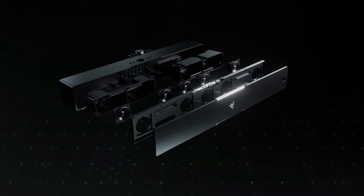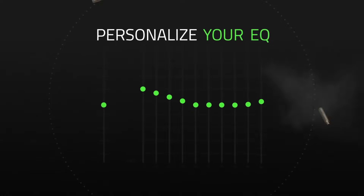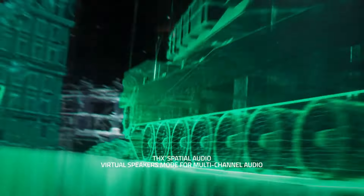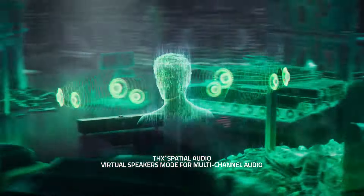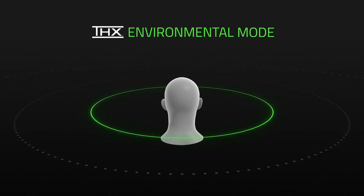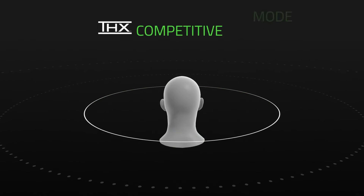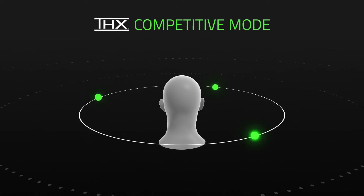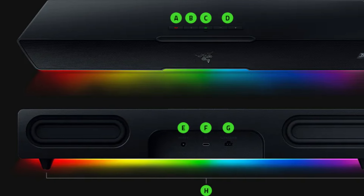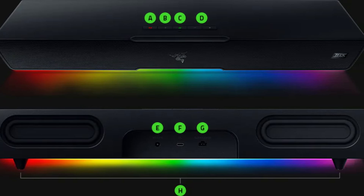Audio quality is a standout, delivering a powerful bass-forward sound profile. While initially favoring mid and low range tones, the Razer Synapse app allows users to fine-tune the EQ. The system caters to bass enthusiasts, offering an immersive experience for movies and video games, though some may find certain vocal nuances lacking in the highs. Versatility is enhanced with four audio modes including virtual headset and virtual speakers, with THX certified digital surround sound adding to overall audio quality.